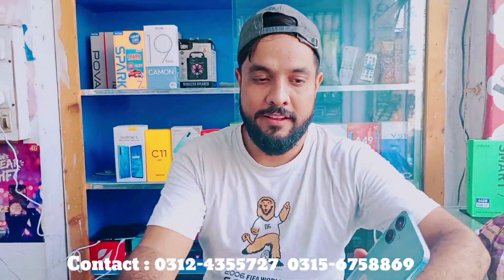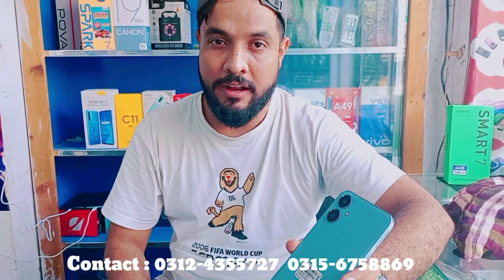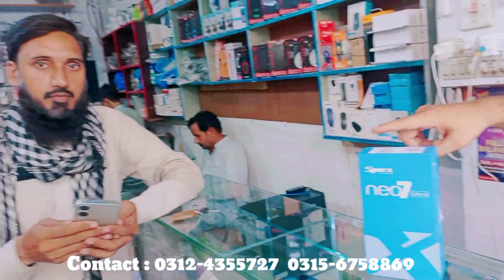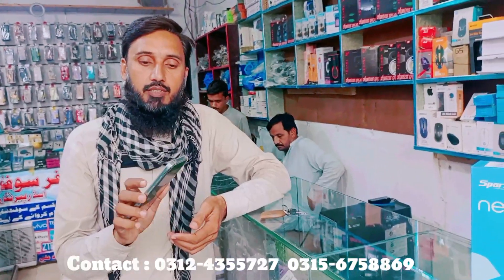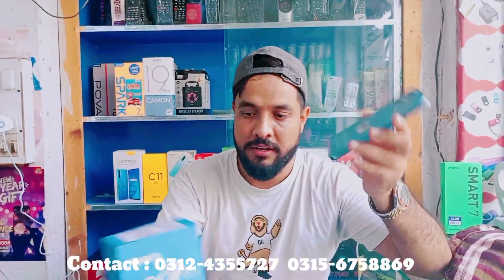This is another product I will show you — the leading and top device, the Neo7 Ultra. If I show you this device and its camera setup, it also features Neo7 Ultra. It is a very best device. It is a complete box, priced at about 11,000, and is officially sourced.